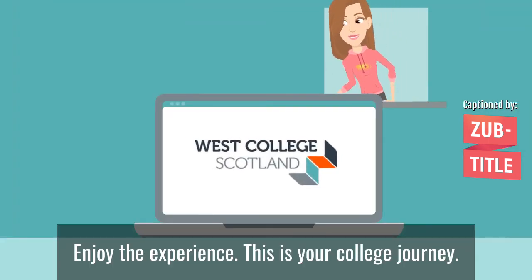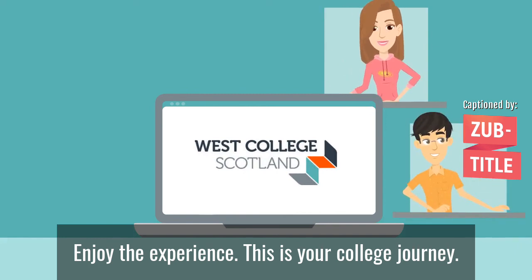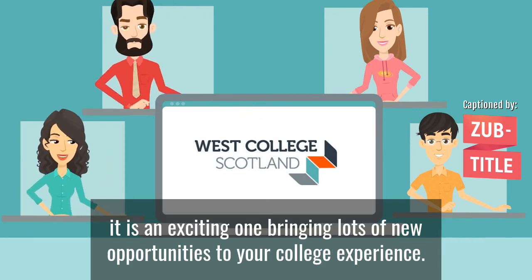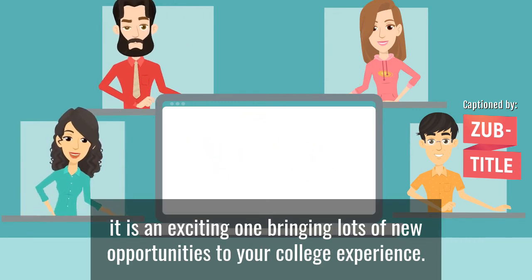Enjoy the experience. This is your college journey, and although working online is a new way of learning, it is an exciting one, bringing lots of new opportunities to your college experience.